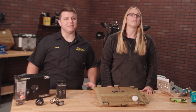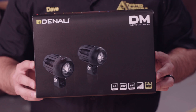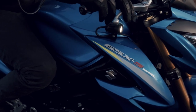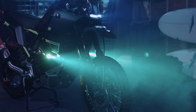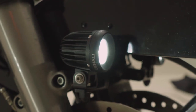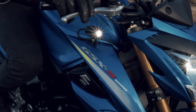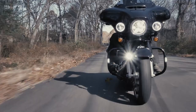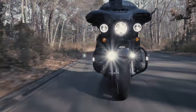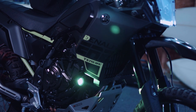My favorite light in the Denali lineup is the DM. It's not the biggest, most expensive, or brightest light that Denali makes, but it does have a very specific use that is important to all motorcyclists, and that's safety. The DM has a very concentrated beam pattern which, when viewed from the front, is incredibly bright. This concentrated beam makes it easy for oncoming traffic to see you day or night, and because this light pod is so small, it's easy to mount it to the front of your bike.